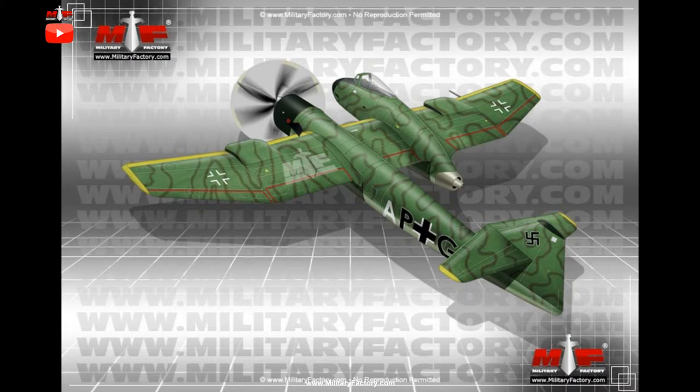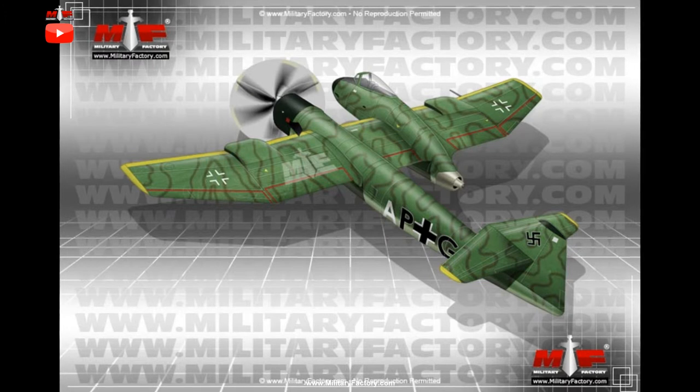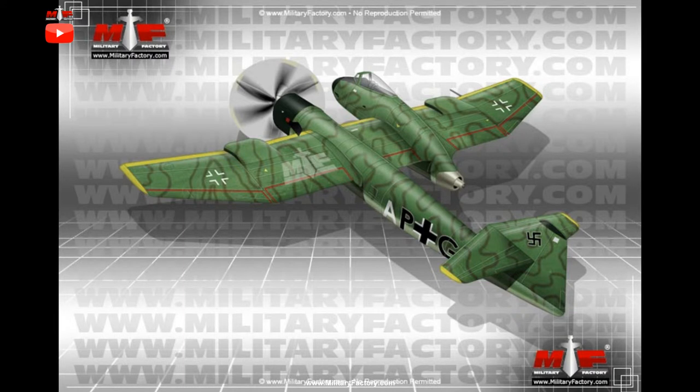Blohm and Voss submitted several designs for the requirement and one of these became the P.194. Like so many other B&V submissions for Luftwaffe consideration, the P.194 was from the mind of aviation engineer Richard Vogt.